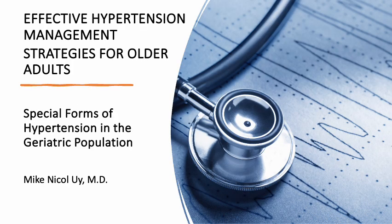This concludes our discussion on diagnosis of hypertension and special forms of hypertension. See you next time when we discuss the epidemiology and prevalence of hypertension in the geriatric population.